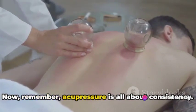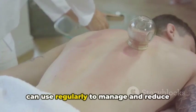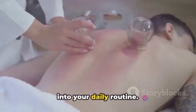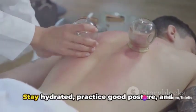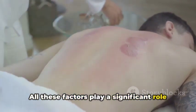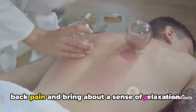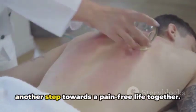Remember, acupressure is all about consistency — it's not a one-time fix, but a tool you can use regularly to manage and reduce your pain. Try to incorporate these techniques into your daily routine. It's also important to maintain a healthy lifestyle: stay hydrated, practice good posture, and stretch regularly. These points can help alleviate lower back pain and bring about a sense of relaxation.